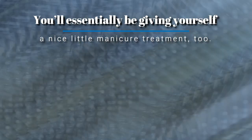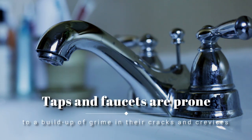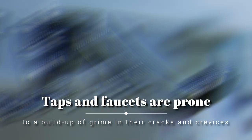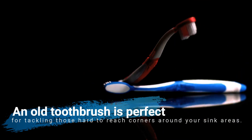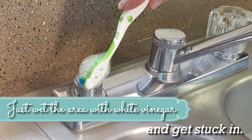7. Scrub Those Tricky Spots Around The Taps. Whether in your kitchen or bathroom, taps and faucets are prone to build up of grime in their cracks and crevices. An old toothbrush is perfect for tackling those hard-to-reach corners around your sink areas. Just wet the area with white vinegar and get stuck in.